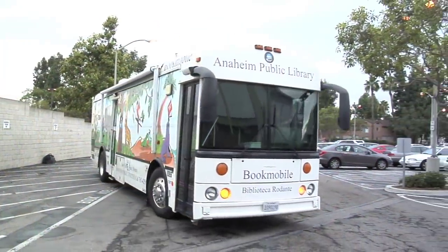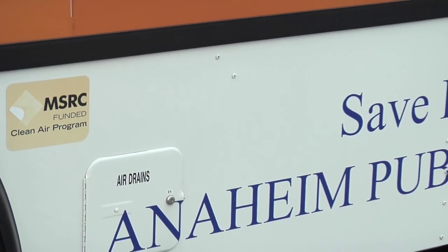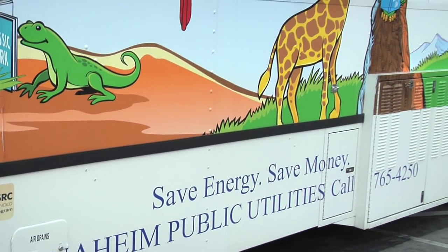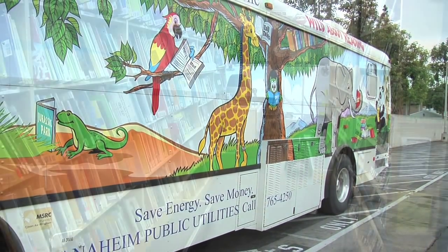This bookmobile is a green vehicle fueled by compressed natural gas, or CNG. It is only the second bookmobile in the U.S. to be fueled by CNG, and I've received many inquiries from across the U.S. about a CNG bookmobile.